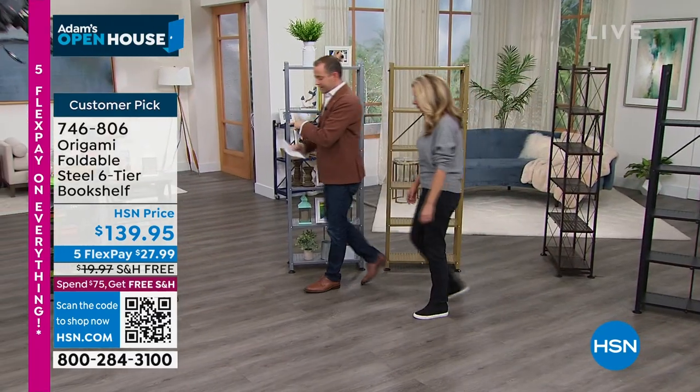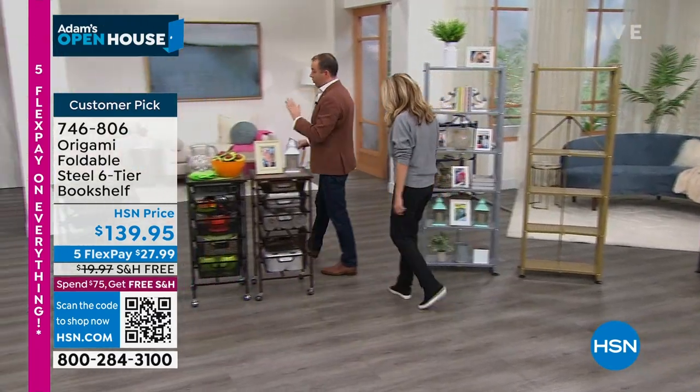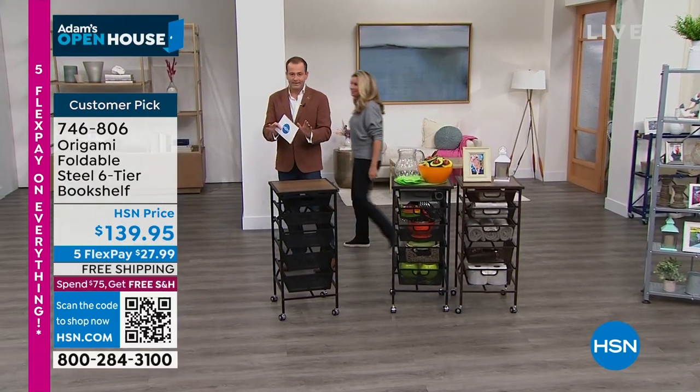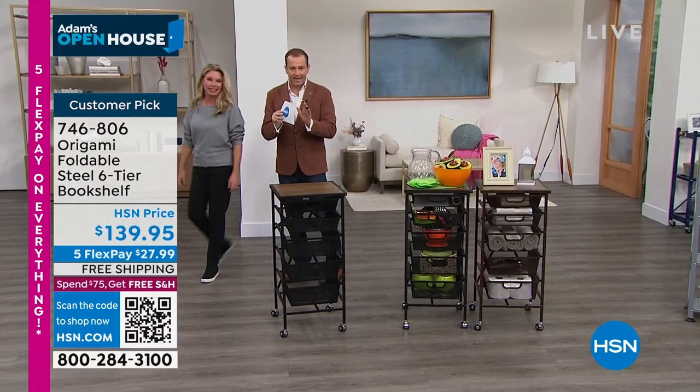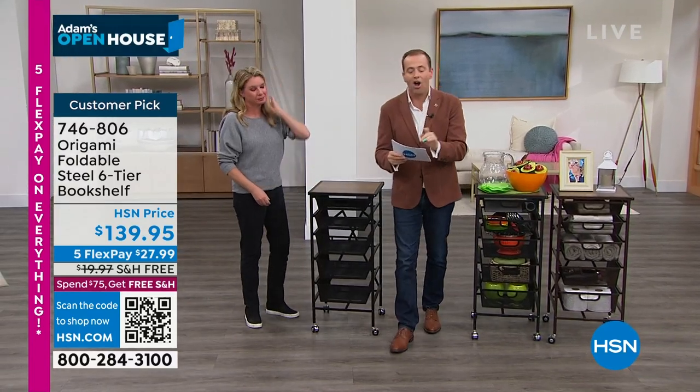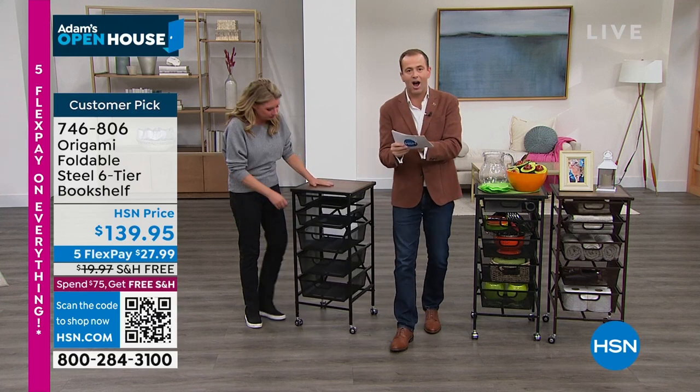Nobody called and pulled strings on this — it was a very special opportunity because it was the last of one of our deals from last year. We are really excited to have five flex and free shipping on all origami. Black, 200 left.